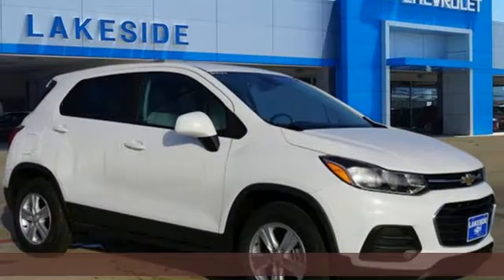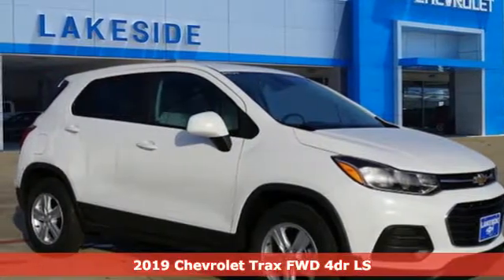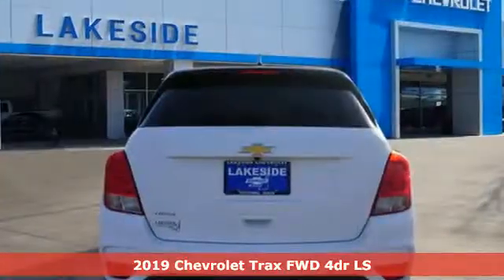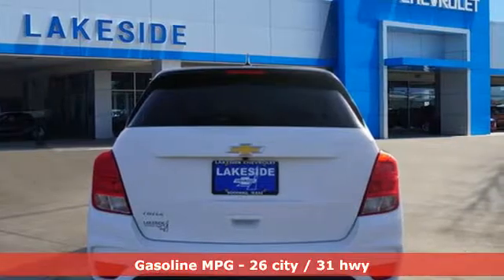It's a new 2019 Chevrolet Trax. There's more than a century of ingenuity and significance in every Chevy. A great vehicle is comprised of great features like these.